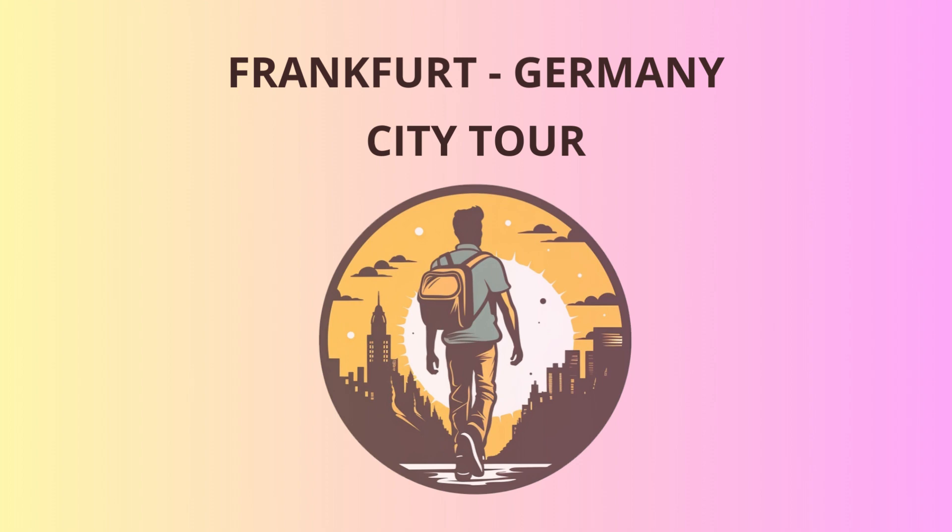Now it's time to unleash your inner shopaholic as we venture to Zeil, Frankfurt's famous shopping street. Whether you're into fashion or food, this place has it all. Be sure to grab some souvenirs to remember me and my fantastic jokes.